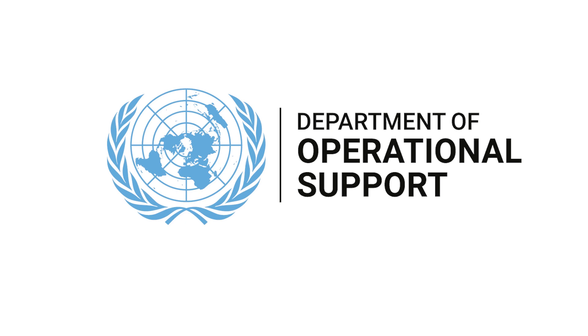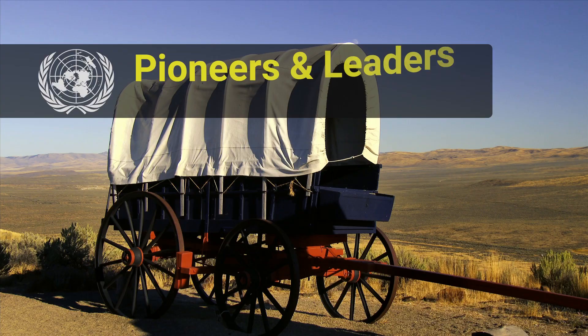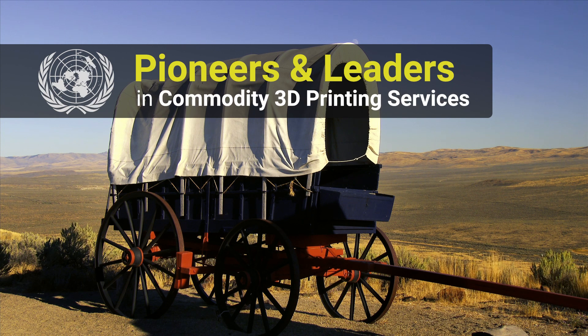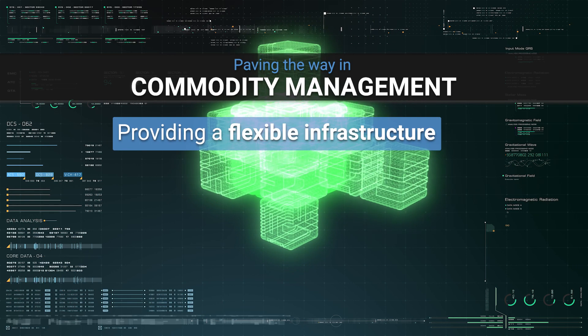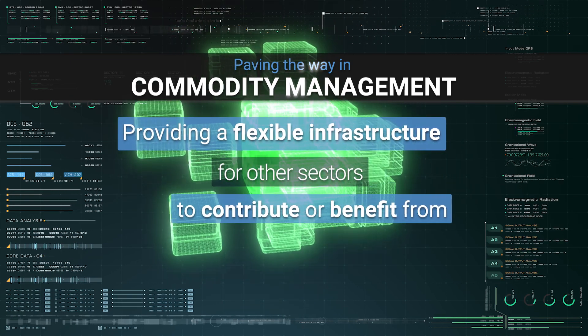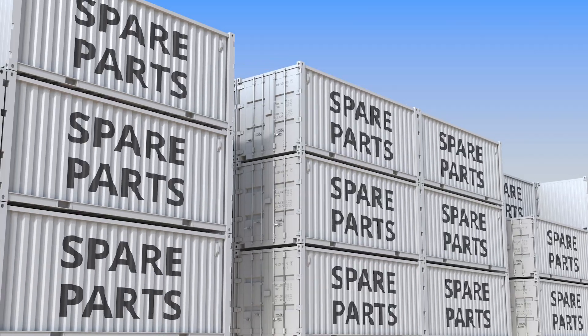The Department of Operational Support, via its Global Service Center, aims to become pioneers and leaders in commodity 3D printing services, paving the way in commodity management, and providing a flexible infrastructure for other sectors to contribute or benefit from, such as supply or transport, or any area requiring spare parts.